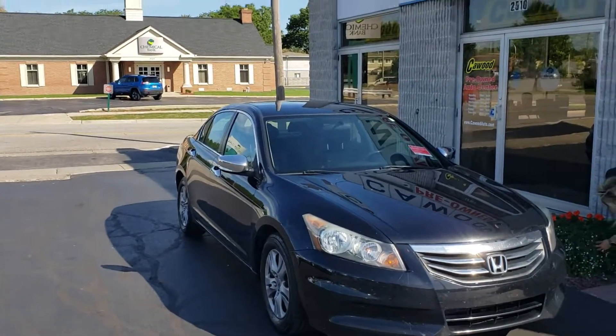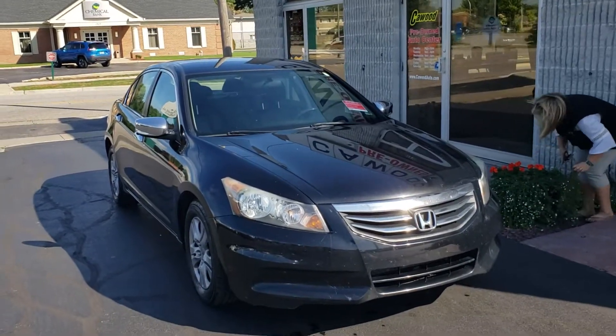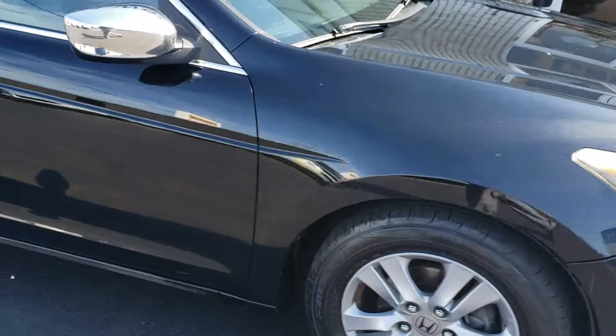Good afternoon everybody, this is Kyle at Kaywood Honda here in Port Huron, Michigan. Today I'm going to show you this 2012 Honda Accord. Just took this in on trade, part of our wholesale lot.